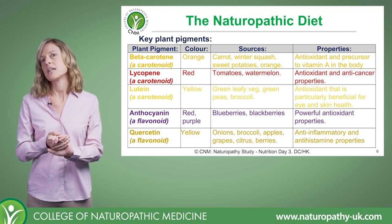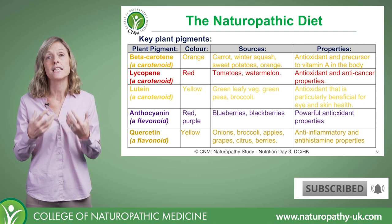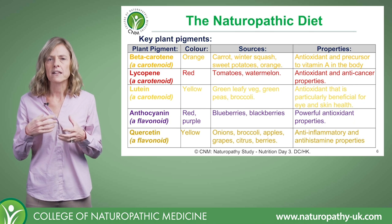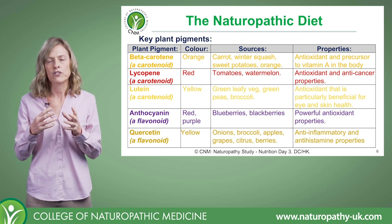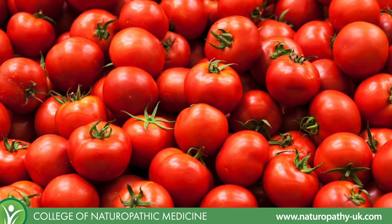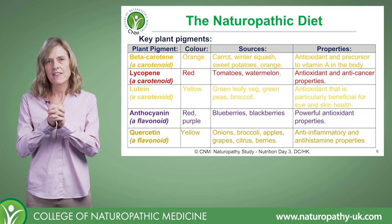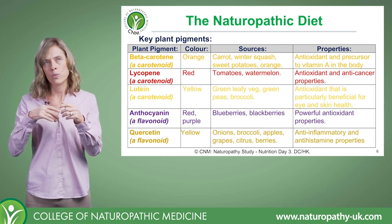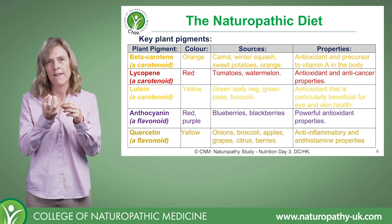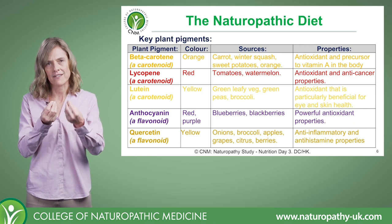Then we have lycopene, which is also a carotenoid, but it's a red colour and it's really predominant in tomatoes. We'll also see it in watermelons and a few other fruits and vegetables, but tomatoes is its key place. The interesting thing with lycopene is that cooked tomatoes really bring out the compound a whole lot better — it makes it more accessible.